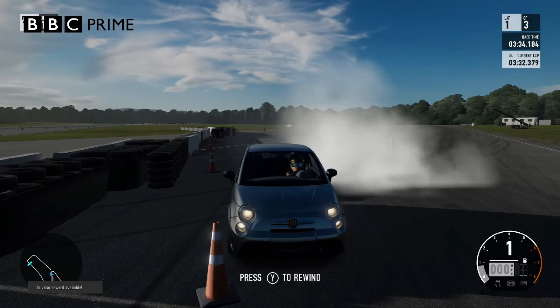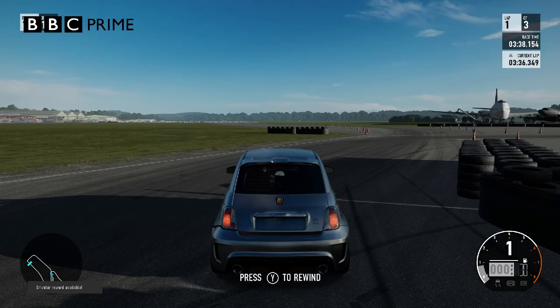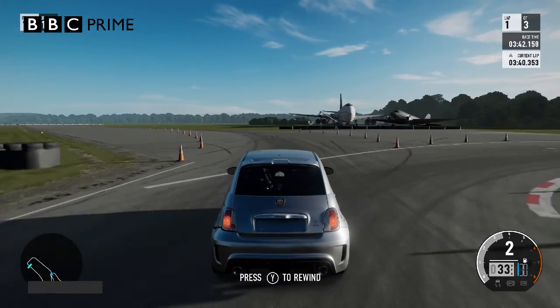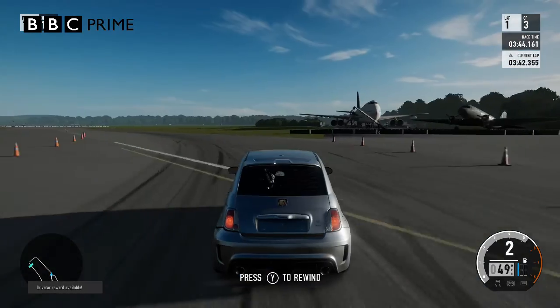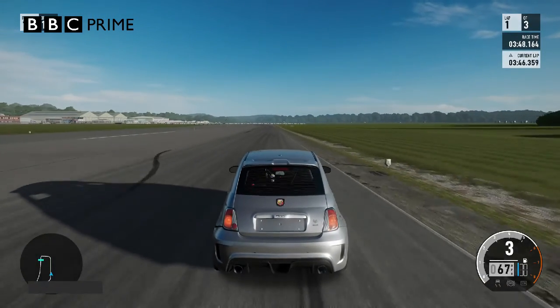This is actually the very first car that I've driven on Forza 7. That's why the track looks a little bit different — because I have to drive on Forza 7, since on Forza 6 this car's not available. So that's why I switched to Forza 7, but that's okay because I do have the game.